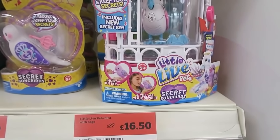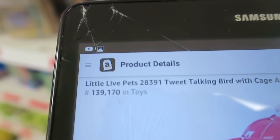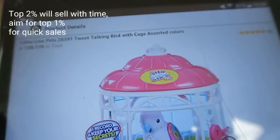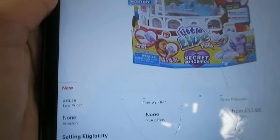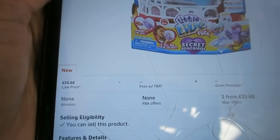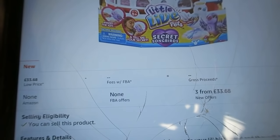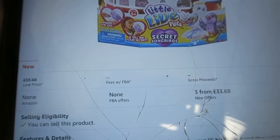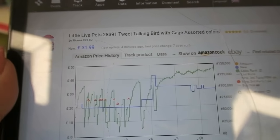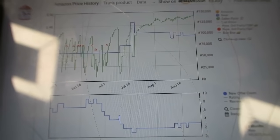This is an interesting item I wanted to go more in depth with. Sainsbury's are selling it for £16.50. The sales rank on this item is 139,000 in toys, which isn't bad — that's going to be in the top 2% for its category. Amazon are not selling it and there are no FBA offers; there are three sellers selling it via fulfilment by merchants. On the surface this seems like a good deal as we can sell it for double the price we paid, however I'm going to look at the Keepa chart for more depth.